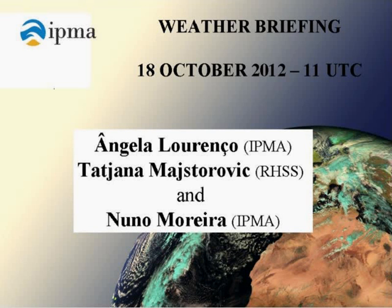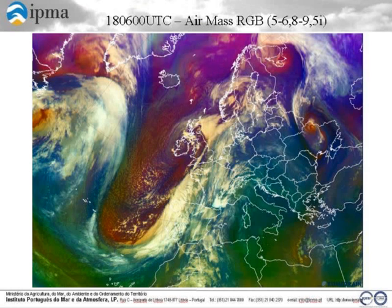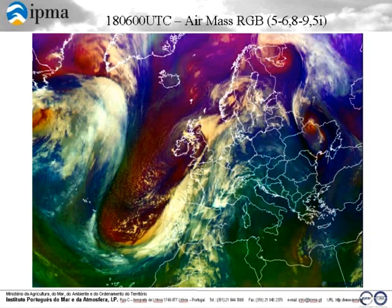Good afternoon, everybody. Welcome to the weather briefing of October. This is the Hermos RGB image of 6 UTC, and you can see lots of very interesting situations. We have here, at the western parts of the Atlantic, the former tropical cyclone Raphael, which merged with a strong cold front that came from North America.